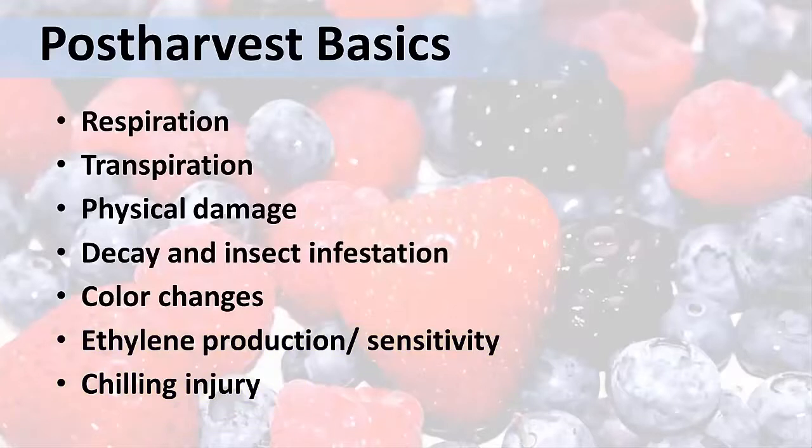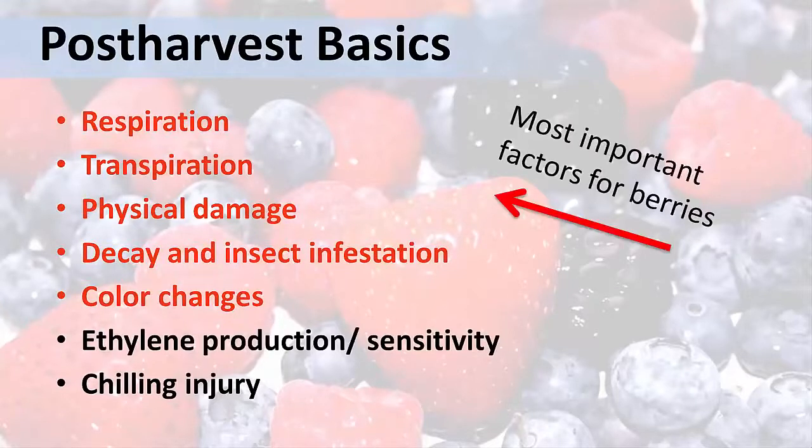But in the case of berries, the most important are the first four: respiration, transpiration, physical damage, and decay and insect infestation. And to a lesser degree, the fifth — color changes. Next, I will review each one of these in greater detail.